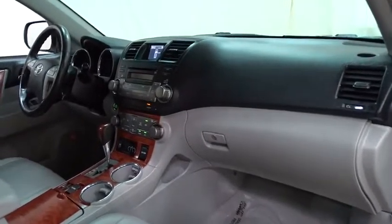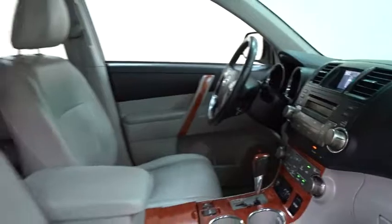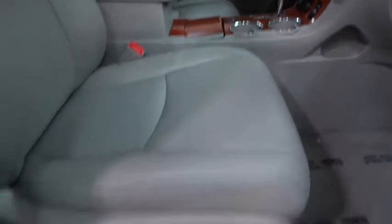Here are some of this vehicle's great options: stability control, power passenger seat, steering wheel audio control, anti-lock braking system, keyless entry, CD changer.